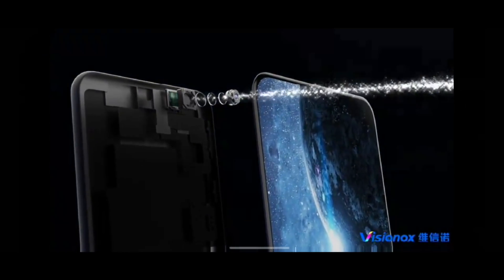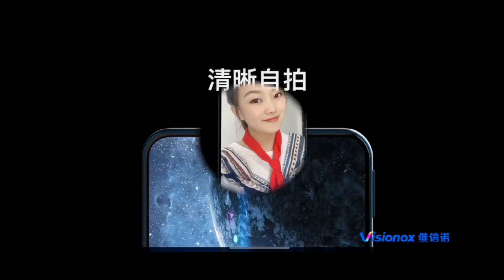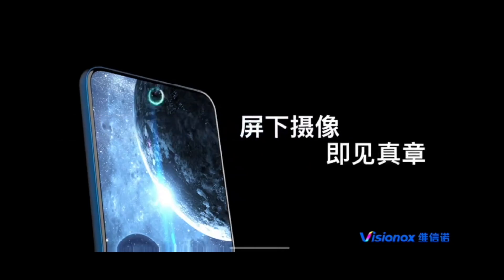All in all, things are looking really exciting. Visionox is pulling off something I did not expect to happen really soon. Let me know your thoughts in the comment section below, and I'll see you guys in the next one.